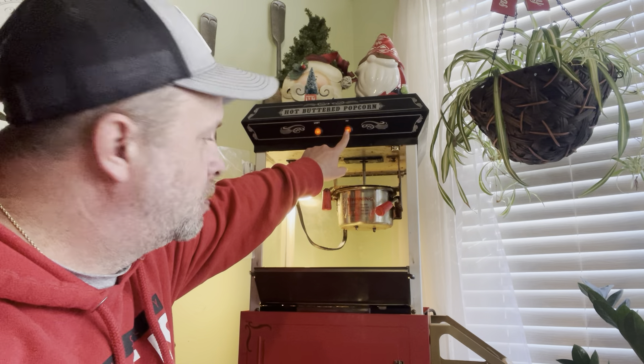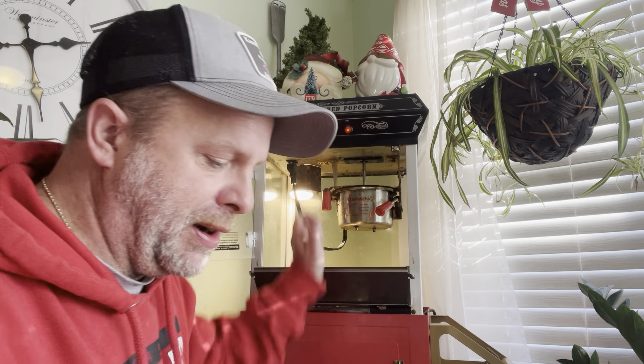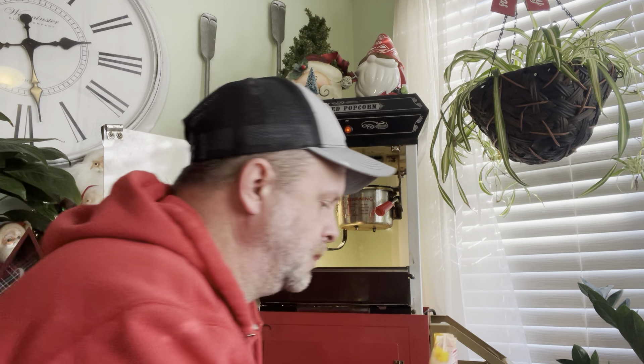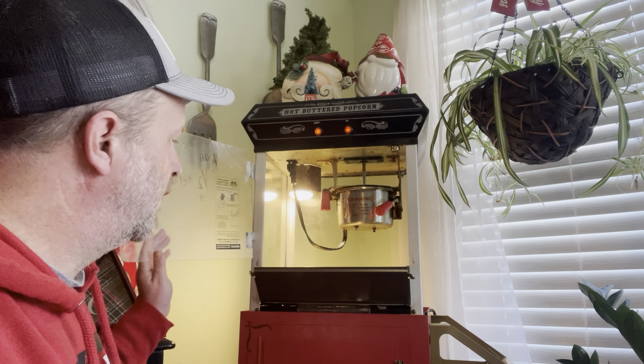We have to press this — that turns the burner on. We already have the oil from one of these packages in there. These packages will cost you about a dollar, and this is for movie theater style popcorn. You can buy these machines used for $50, or brand new at Sam's for around $200 — just have to research. The oil is nice and hot, let's go ahead and put in the kernels. Oil and kernels are going in — now let's close this.